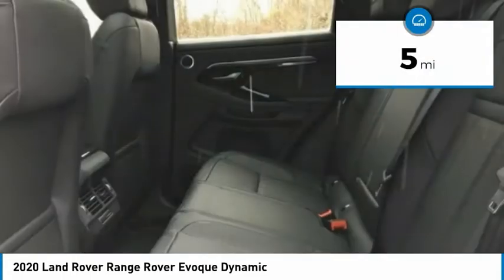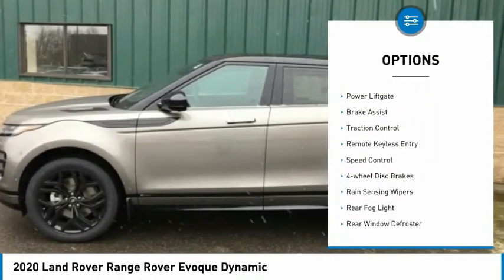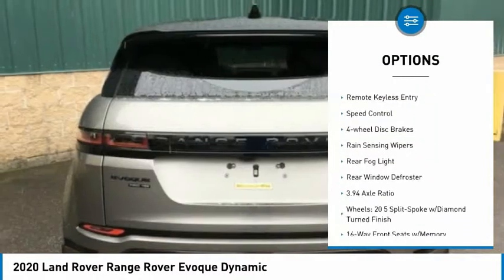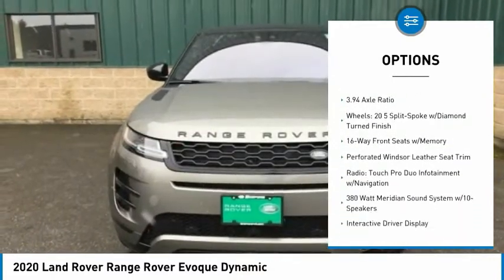This vehicle has less than 100 miles. Here are some of this vehicle's great options: electronic stability control, power liftgate, brake assist, traction control, remote keyless entry, speed control.